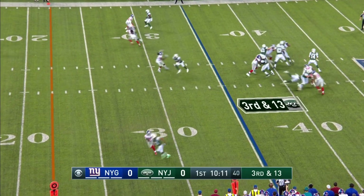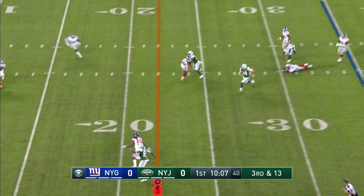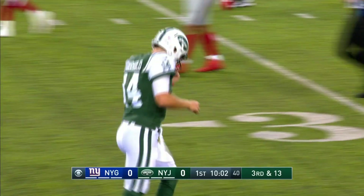They've got nickel here — the Giants with B.W. Webb. Darnold steps up and will run. Sam Darnold slides at the 20-yard line. It's good enough for a first down.